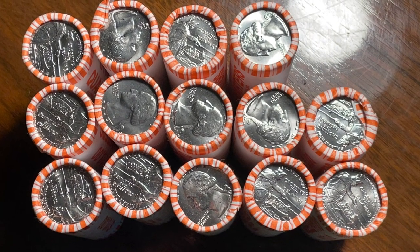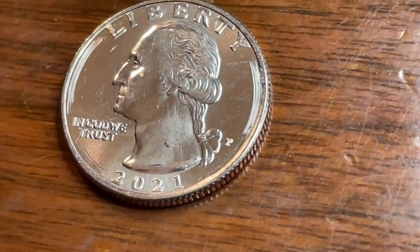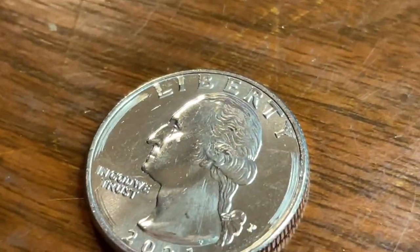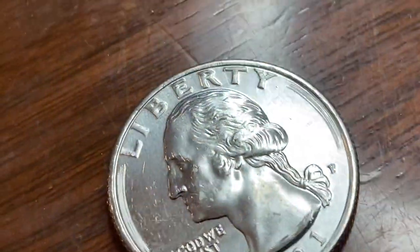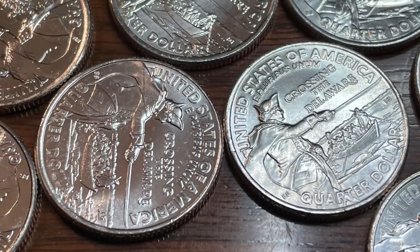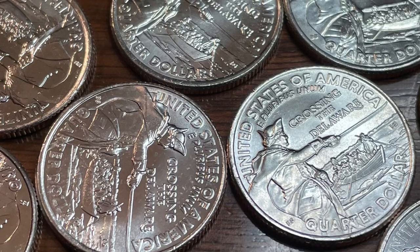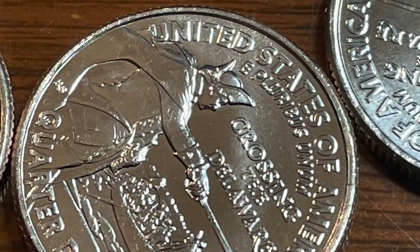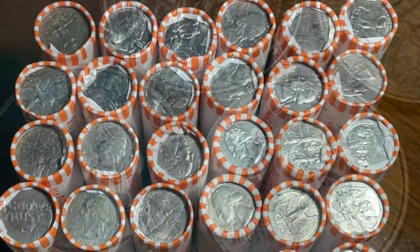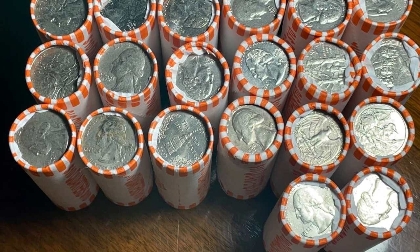I got 14 rolls of brand new 2021 Washington Crossing the Delaware quarters. I wanted to show what happens with these machine rolls when the coins get shipped from the Philadelphia Mint to the distributors here in Detroit — they wrap them, and the coin rolling machine puts that 'ring of death' on the coin. I also wanted to show the condition of these Philadelphia-minted coins — they're pretty frosty-looking, kind of a matte finish on them.